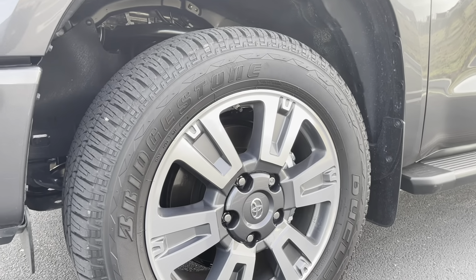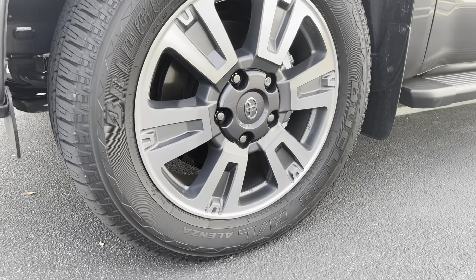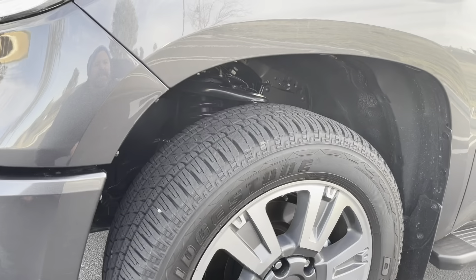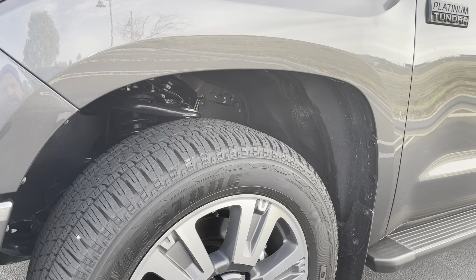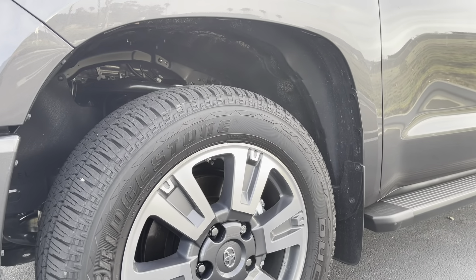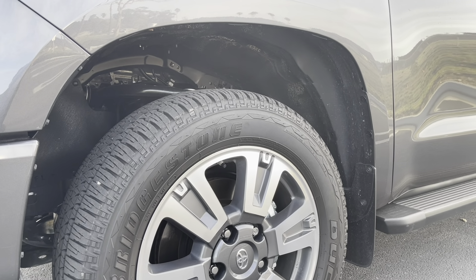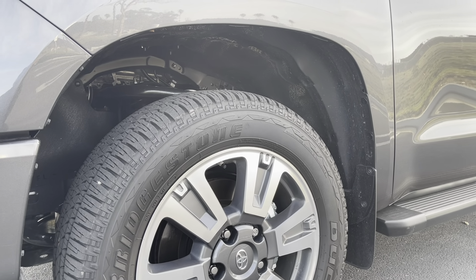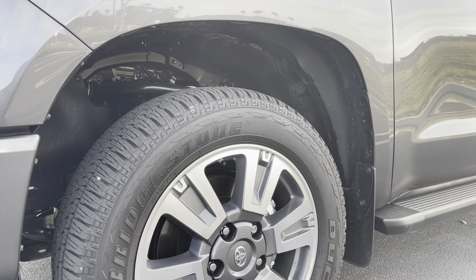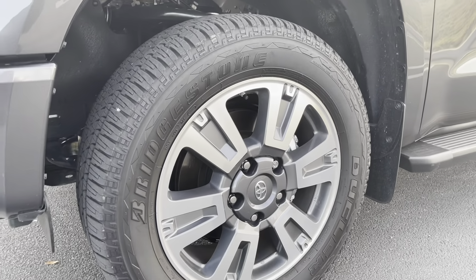These are the Bridgestone Dueler HL tires — really a street tire, not all-terrain. They're not fantastic for off-road, but they did fine. Most of these trucks come with street tires so manufacturers can advertise better gas mileage and keep the wheels and tires as light as possible. This one has the 20-inch wheel.